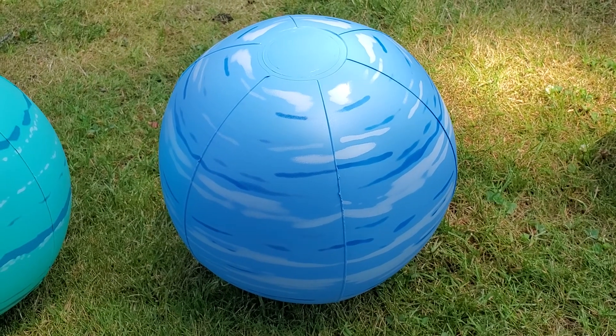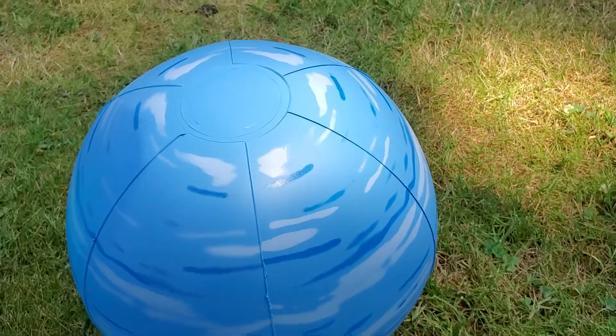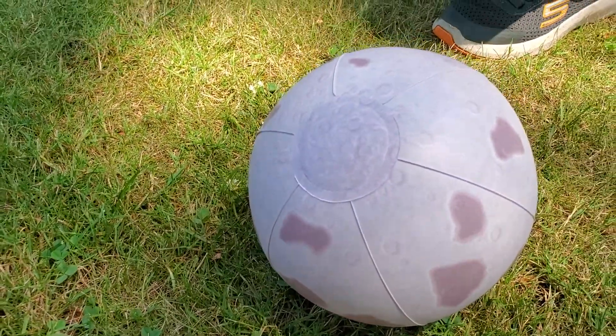The fourth planet is Neptune. And it also has a spark like two. There's a spark over there. You see it? It's upside down.